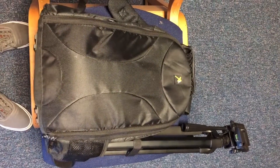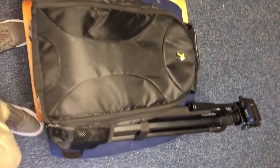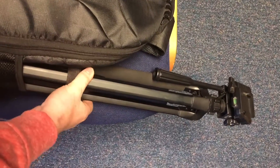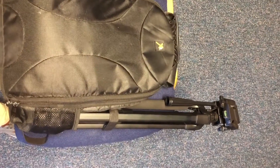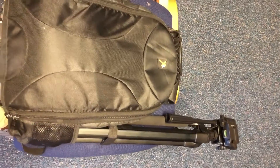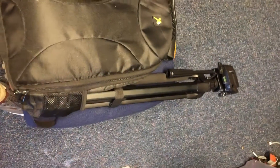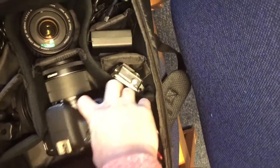I've got my tripod right here. This is nothing special — you can pick this up at Best Buy for like 20 bucks. I'm lucky enough to have a friend who works there, so he gets discounts, and I was actually able to get this for six bucks. It's a really good tripod — nothing fancy, but it gets the job done.